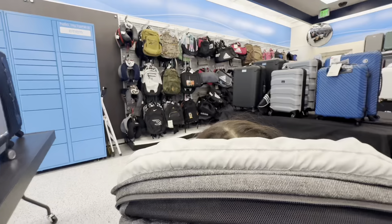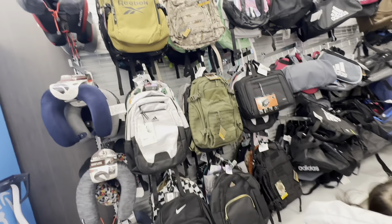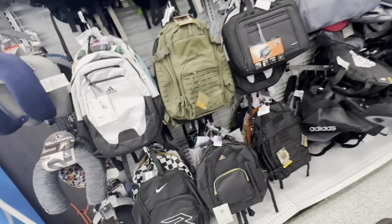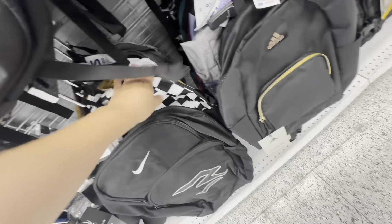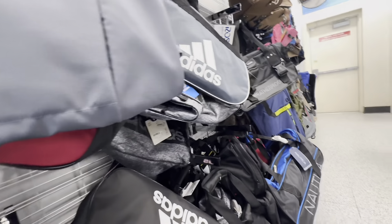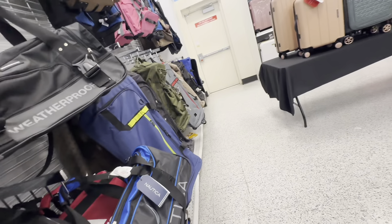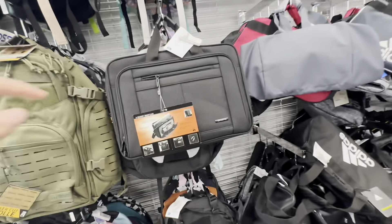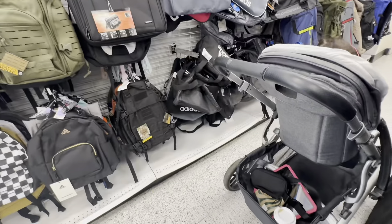Hey guys, this is Tanya from Adril Finds and I'm going to take you guys sourcing with me to Ross today. I've been sourcing Ross pretty frequently recently because it has the best products right now to resell on Amazon. TJ Maxx, Marshalls, and Burlington have just not been doing it for me lately. Throughout this video you'll see SellerAmp screenshots pop up on screen with my cost and net profit per item. I only have 45 minutes to shop today, so stay tuned till the end to see how much I made.